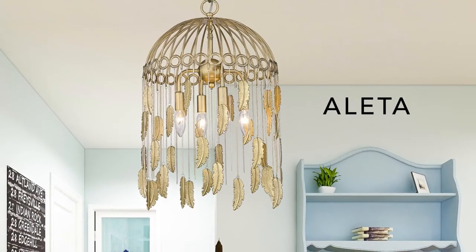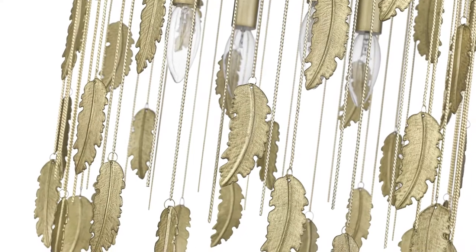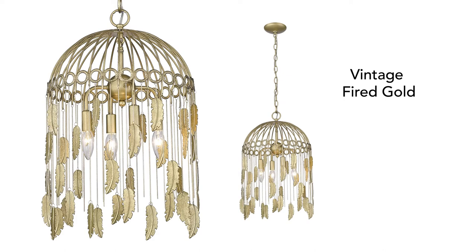Named for the winged goddess of truth, Alita is a whimsical birdcage chandelier. Delicate chains are accented by embossed feathers. Dress the fixture up with glamorous decor or style it down with more casual furnishings.